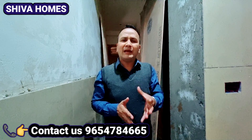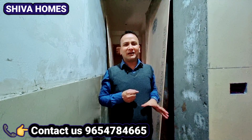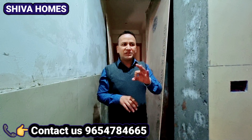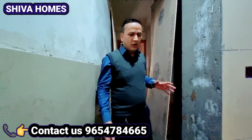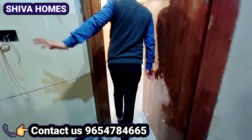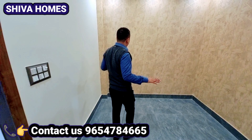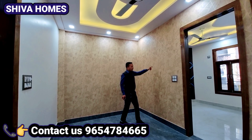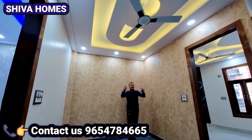अब एंटर कर चुके हैं बिल्डिंग का जो मेन डोर था वहां से हमने एंटर किया। नीचे पार्किंग का स्पेस काफी बड़ा स्पेस है क्योंकि 200 गज का प्लॉट है। साथ में आपको यह लिफ्ट एरिया है जो कनेक्ट करता है यहां से हमारे फ्लैट्स की ओर। और नीचे से जैसे मैं ऊपर आया, स्टेरकेस काफी बड़ी, चौड़ी - तीन फिट की आपको यह स्टेरकेस मिल रही है, अच्छे साइज की।